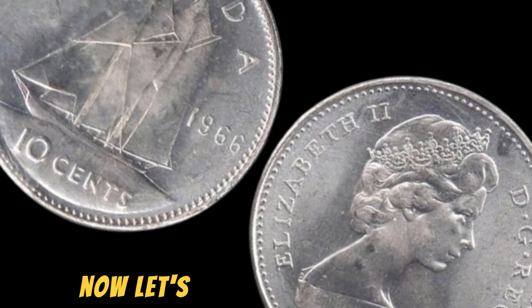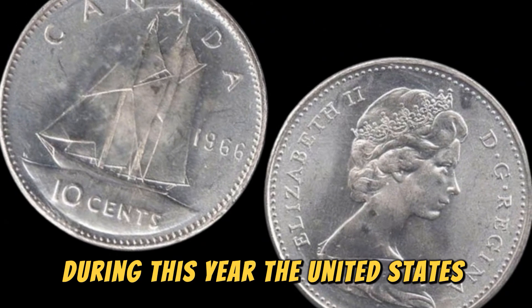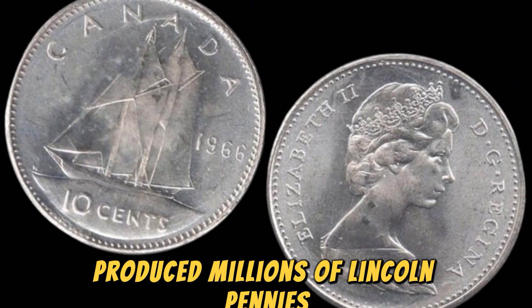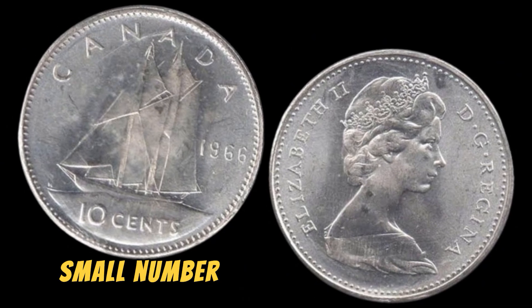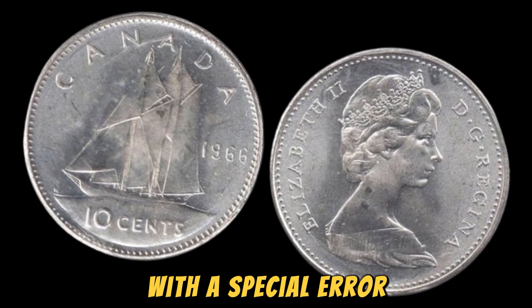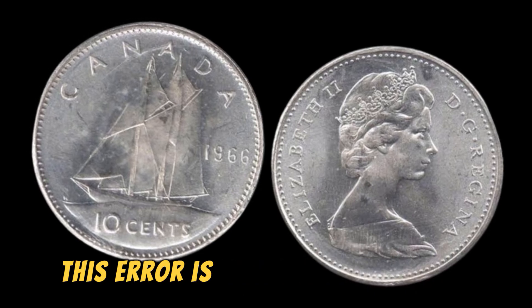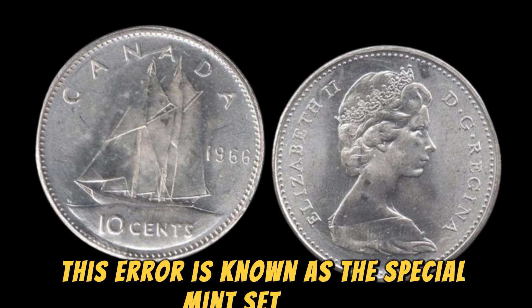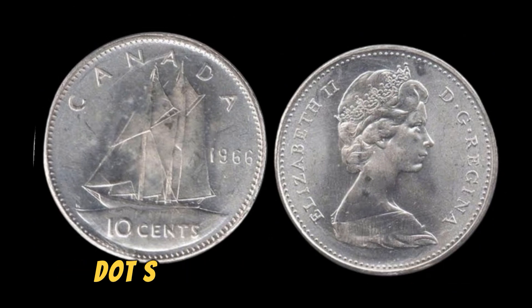Now, let's fast forward to 1966. During this year, the United States Mint produced millions of Lincoln pennies for circulation. However, there was a very small number of pennies that were minted with a special error that makes them incredibly rare and valuable. This error is known as the special mint set coins, which have a unique finish that sets them apart from regular pennies.